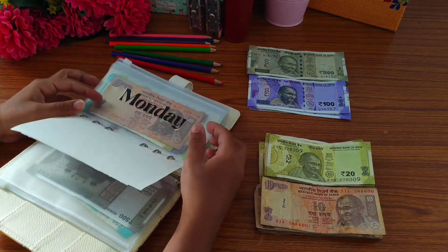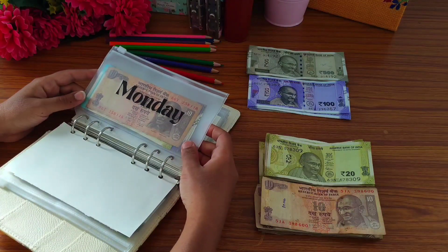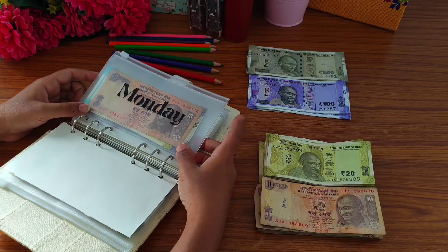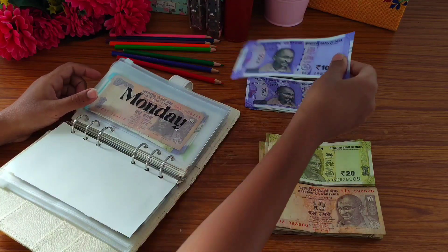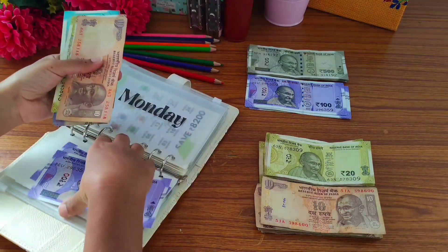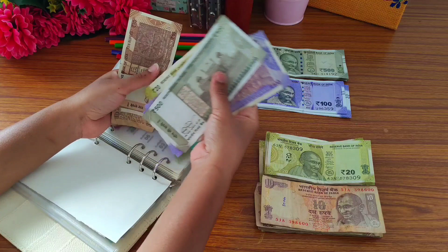Hi guys, welcome and welcome back to my channel budgetwitsneha. Today we are going to do savings challenges for week 3 of February. The first challenge is 50 rupees, and today I am going to add 50 rupees.